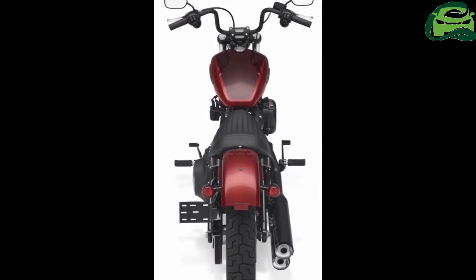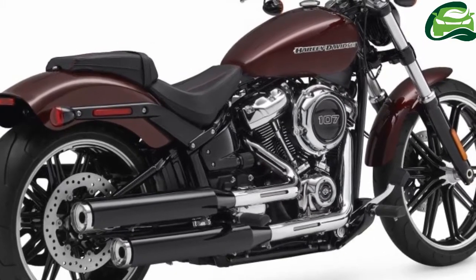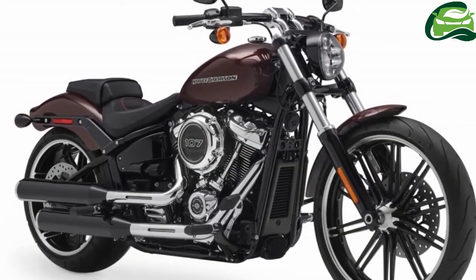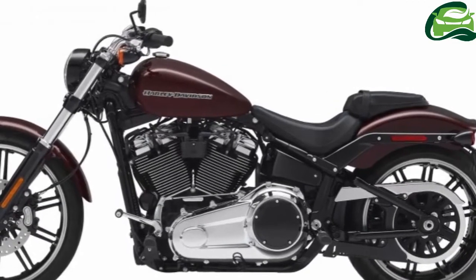Claiming to merge the riding performance of its Dyna range of big cruisers along with the custom look of its soft-tail line, HD's new additions commemorate its 115th anniversary.